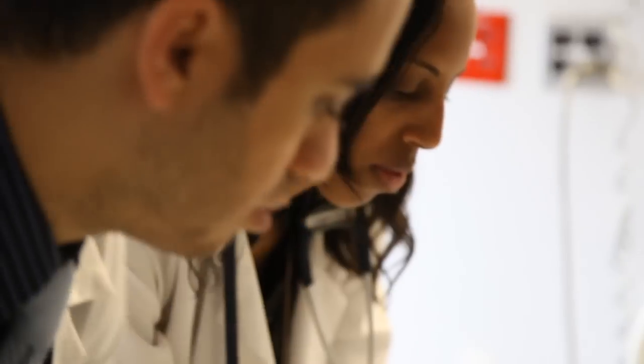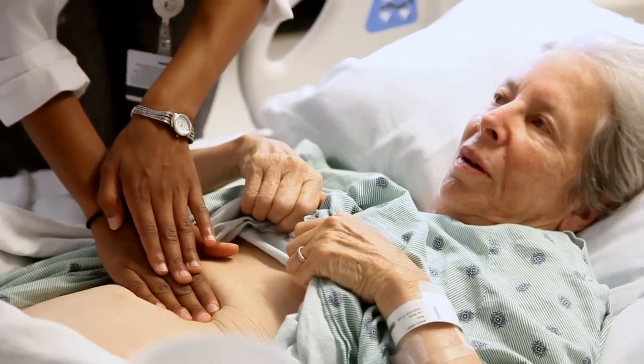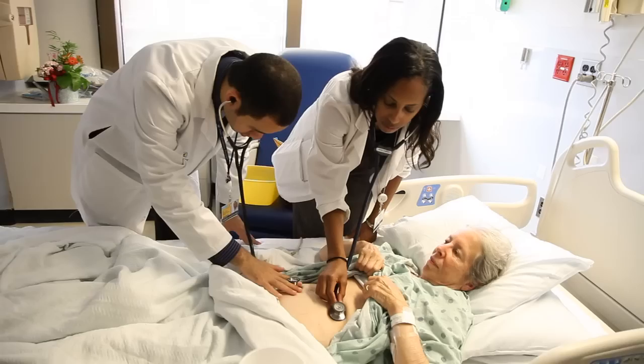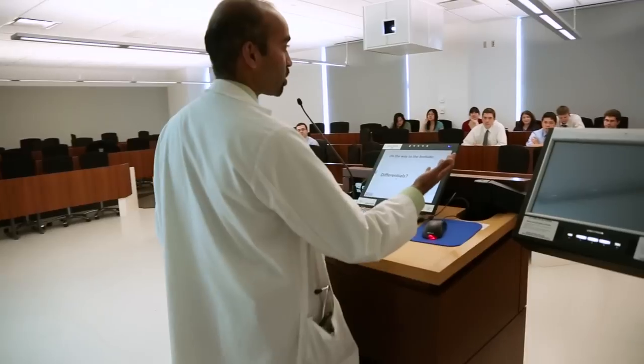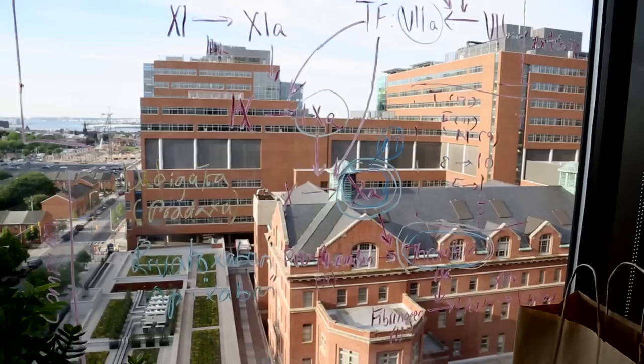Typically in medical school, the way we taught students was in generalities — the average patient, or what medicine often called the classic case. And then when you actually got in the trenches and started seeing one patient after another, you realized this patient is sort of like the classic case but differs in this way. Geneticists would always say there is no such thing as a classic case — every patient is different. So we thought with the tremendous advances in genetics and genomics, shouldn't we be teaching students from the beginning that everyone is different?